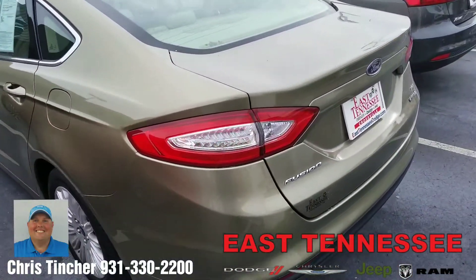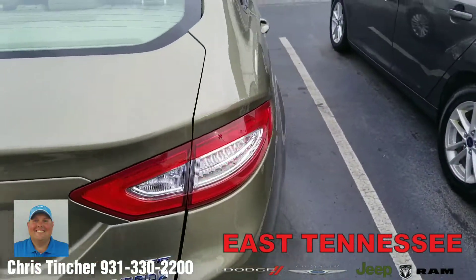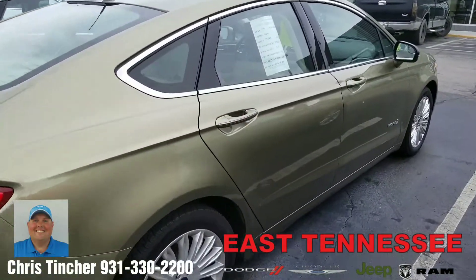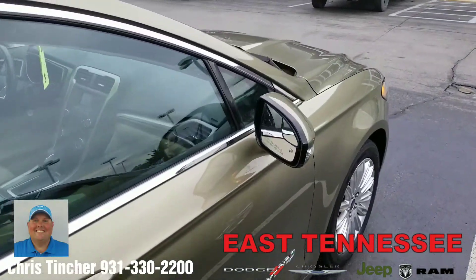If you're interested in taking a look at it, maybe taking it for a sit in your own driveway, give me a call. Once again this is Chris your Hometown Family Car Guy, East Tennessee Dodge, Crossville, Tennessee. You can reach me on my cell phone at 931-330-2200.